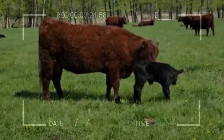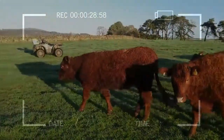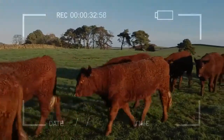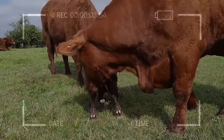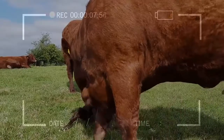Salers' coat becomes thick and curly in winter; this increases hardiness and adaptability to cold and heat. Having roamed the mountains for centuries and been draft animals, they have developed strong legs and good feet with black hooves. Consequently, the cattle can travel long distances over rough ground without developing foot problems.